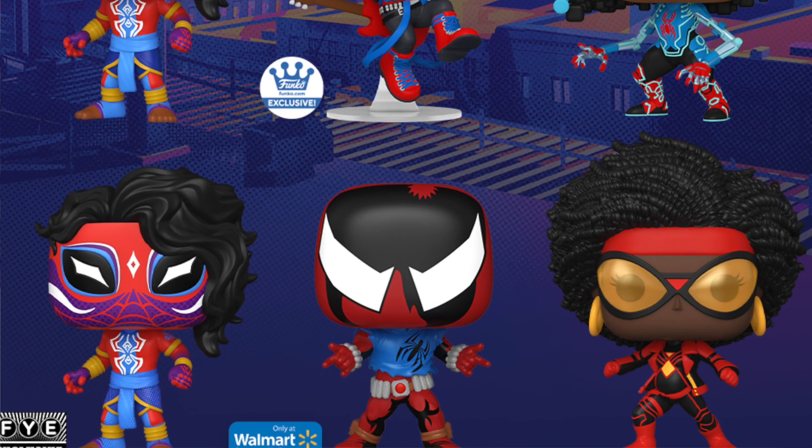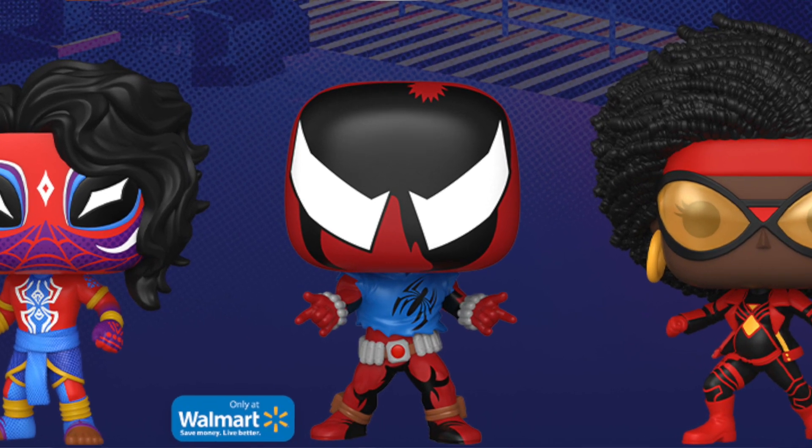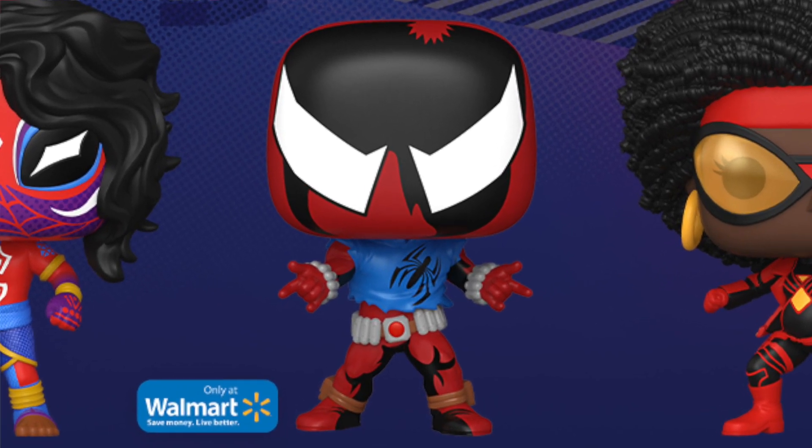One of my favorites by far is definitely the Scarlet Spider. He does have another Funko Pop that came out — it's actually a fairly old pop, Walgreens exclusive. But I love what they did with this one. I love the black on the mold, how the black's showing the shadow — more like a comic book version. I think that's super sick.